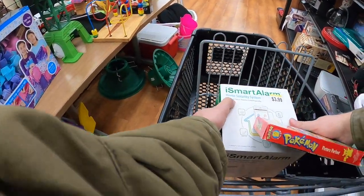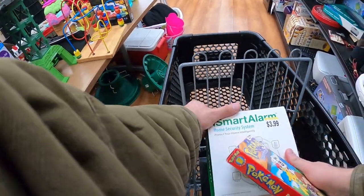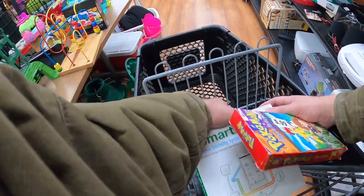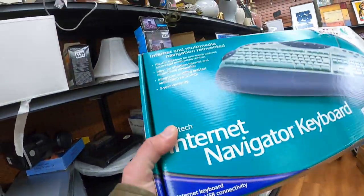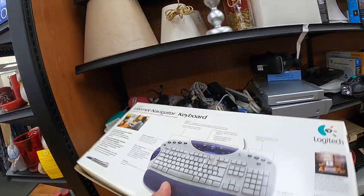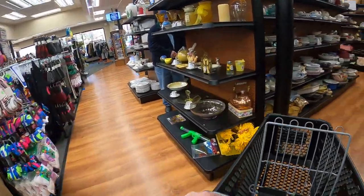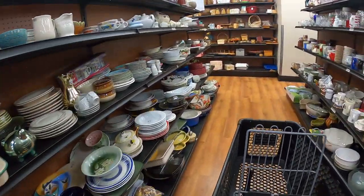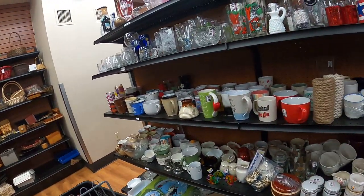I got kind of faked out by this iSmart alarm thing - it's only one portion of the whole setup, so it wasn't valuable. The whole setup is worth something if you can find it complete. There was a Pokemon video in hand I was checking to see if it was one somebody cared about - unfortunately not worth that much. I've seen this keyboard here a few times so I didn't really need to look it up - didn't seem to have much value.